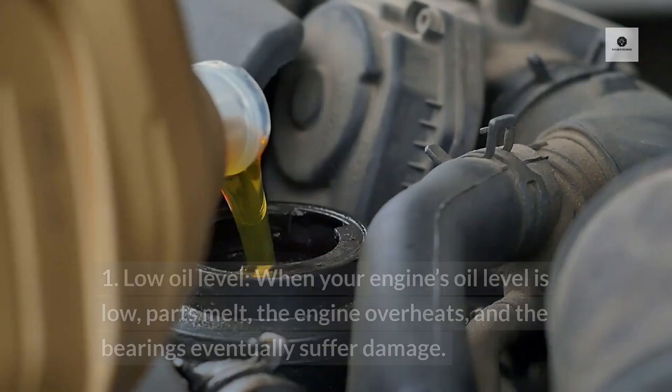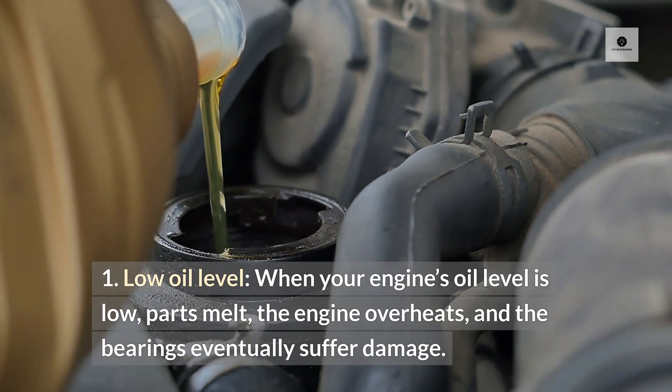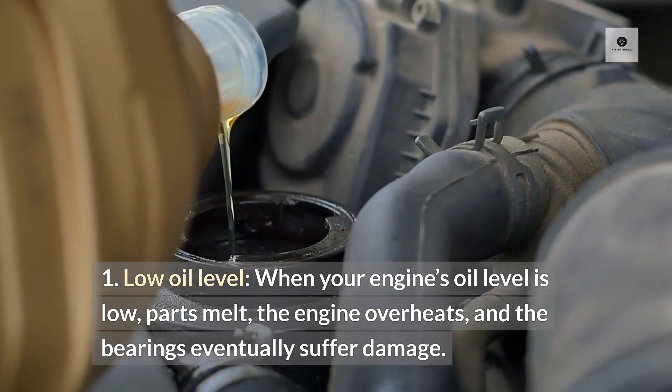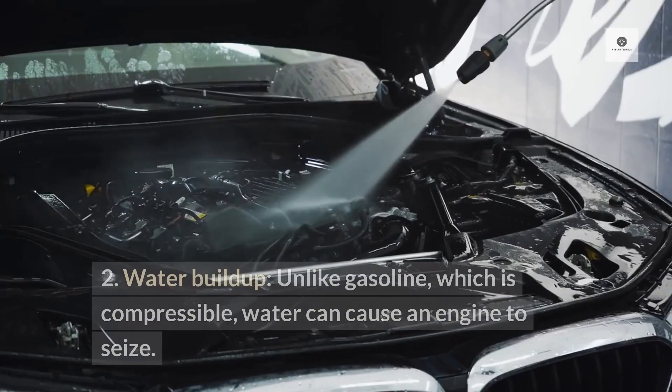What causes it? 1. Low oil level. When your engine's oil level is low, parts melt, the engine overheats, and the bearings eventually suffer damage. 2. Water buildup.